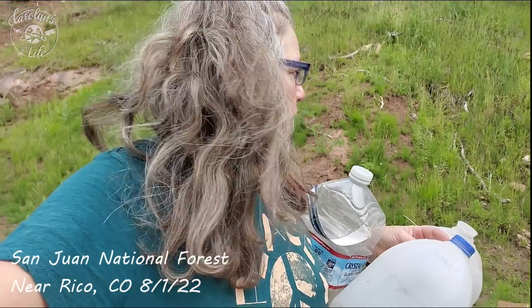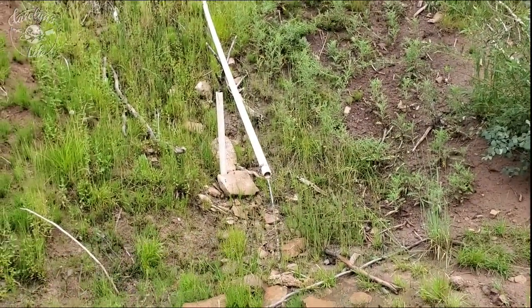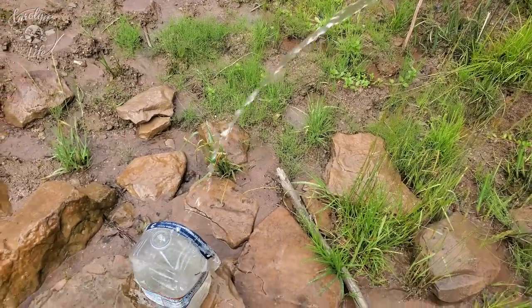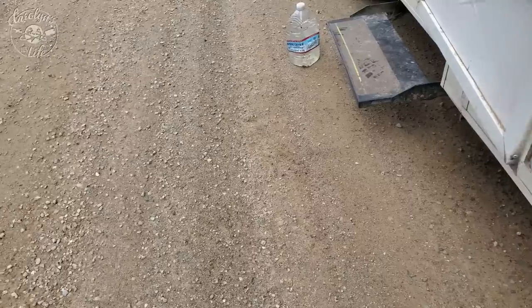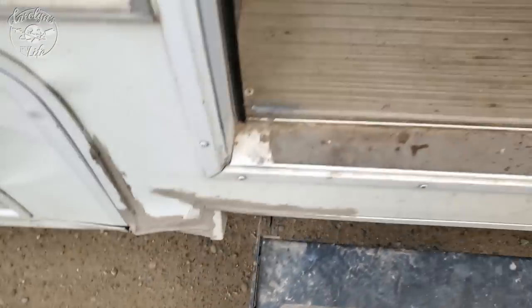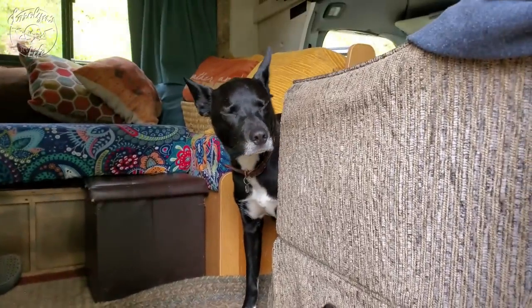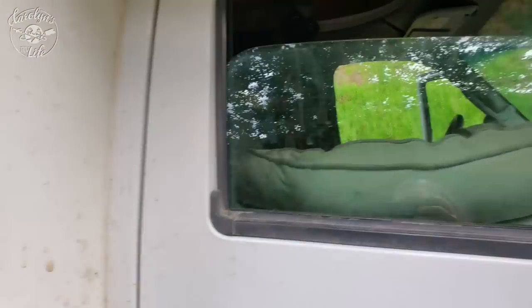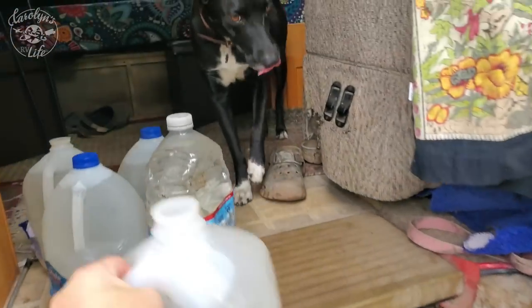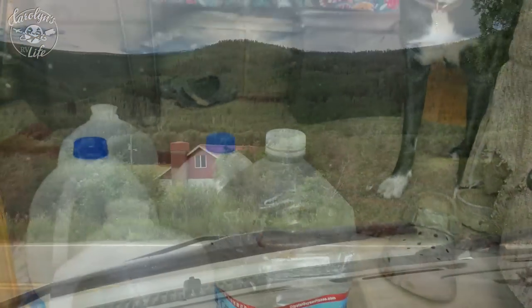I can hear the creek down below — a spring! I saw it coming in. I've been carrying these water containers since the desert where the water tasted horrible, and I'm glad I do now. Helps extend my water.